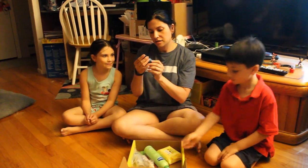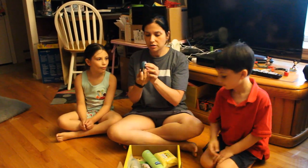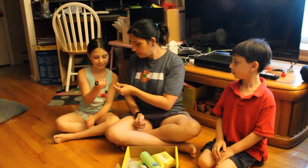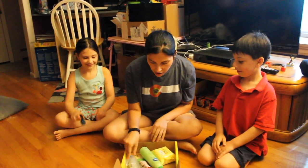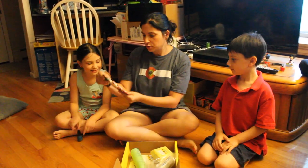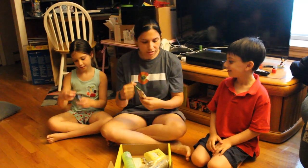We have Sinful Colors Professional nail polish in Oceanside. Do you like this one? It kind of matches your eyes. We also have Blue Diamond Almonds Bold Sriracha. You don't have any but you can hold it.